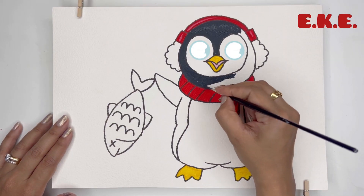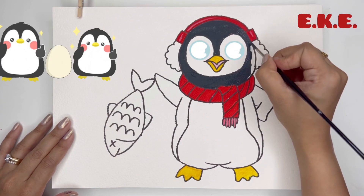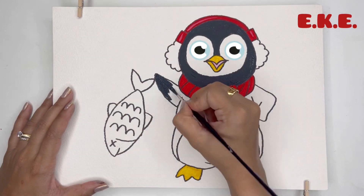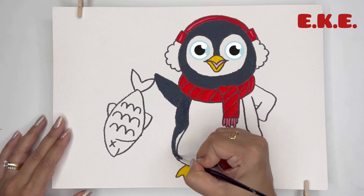When a penguin chick hatches, both parents take turns keeping it warm and feeding it until it's old enough to be independent. Penguins are very devoted parents, just like human beings.